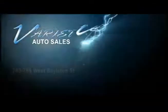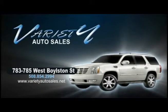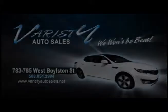Variety Auto provides our customers with some of the lowest prices and some of the lowest interest rates for the highest quality vehicles. Also, the same vehicle you find elsewhere will cost you less at Variety. Come visit us. We won't be beat.